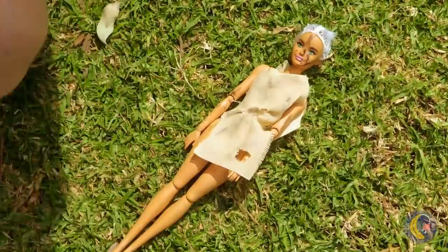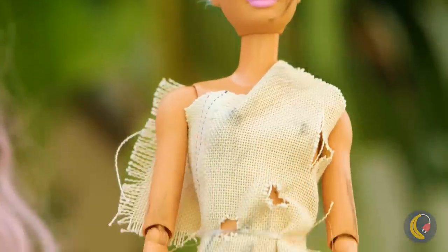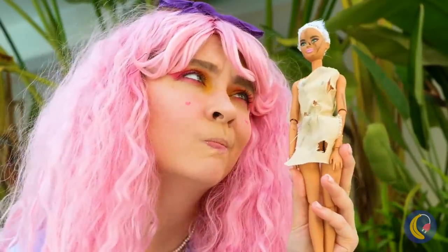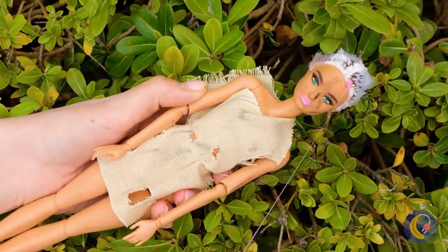Barbie here needs a good home — and maybe a spa day! You know what this means: makeover time! Let's start with the hair!